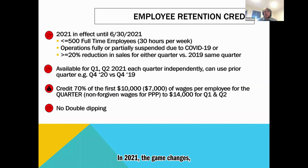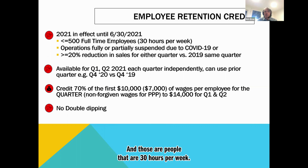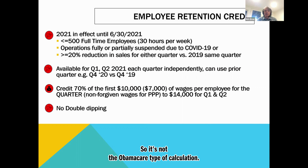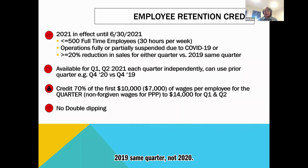In 2021, the game changes. This is in effect until 6/30 — the first two quarters of the year. Less than or equal to 500 full-time employees, defined as 30 hours per week — this is just counting full-time employees, not part-timers. A lot of servers work 28 hours a week; those people wouldn't count. Same deal: your operations are fully or partially suspended due to COVID-19, or greater than or equal to a 20% reduction for the quarter versus the same quarter in 2019 — not 2020, since most people's sales were down. You can also use the prior Q4 to roll in if needed.